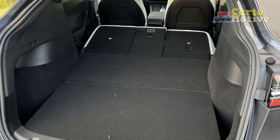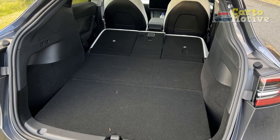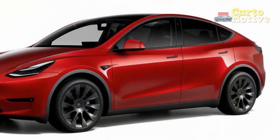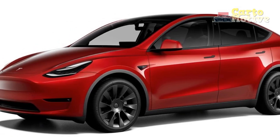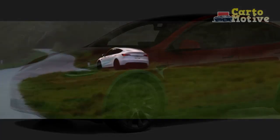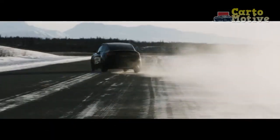Despite this comfort-tuned suspension, the Tesla Model Y corners with a level of precision and enthusiasm that belies its considerable weight. Responses to steering input are accurate and quick-witted, although the steering wheel doesn't relay much in the way of road feel. But this isn't meant to be a sports car, and its EV competitors don't really excel in this department, either.